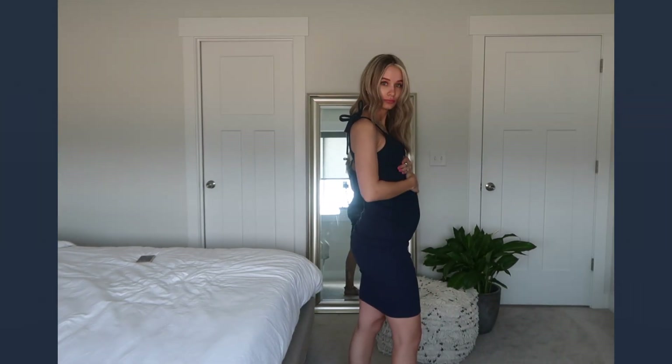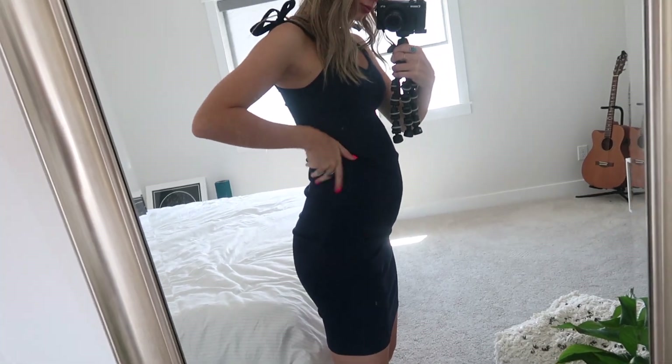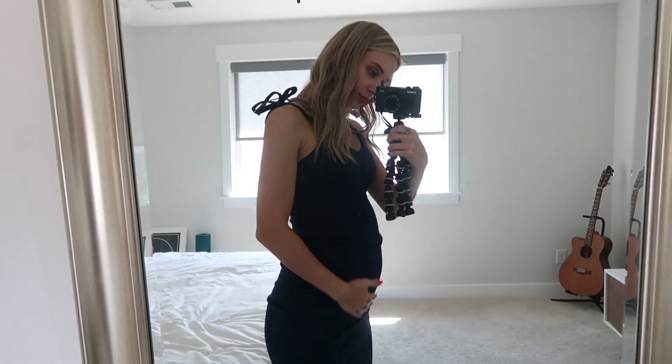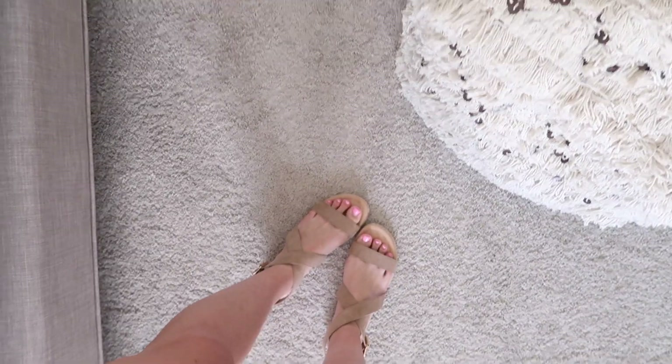This dress is freaking perfect if you need something a little bit dressier. It is from H&M, the maternity section, and I love it — it's so stretchy, just go with your normal size. I think they have it in a pink color as well, which I just might have to get, because I think that little strap detail is so cute. And you could do sandals, or heels, or anything.